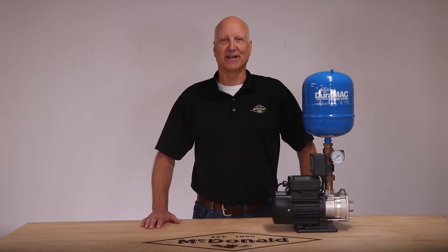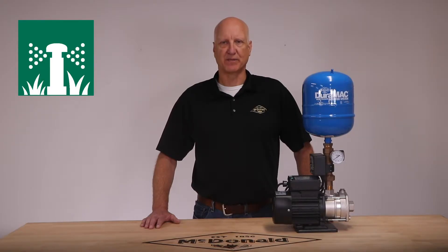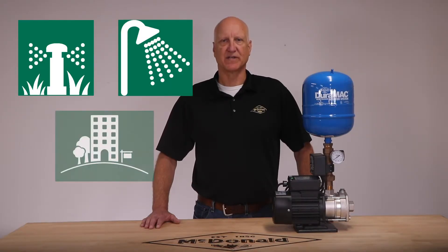Hello and welcome to another AY McDonald how-to. My name is Paul Pettinger and I'm the pump product manager here at AY McDonald. Today we are going to show you our booster pump line, from irrigation to household applications to high-rise condos and apartment buildings. AY McDonald has a booster pump that will fit your needs.